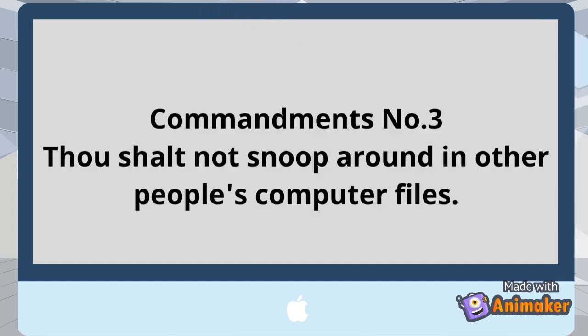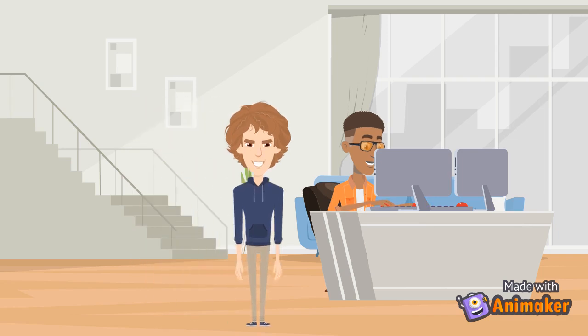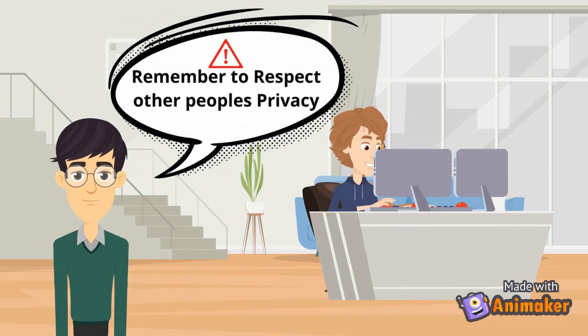Commandment number 3: Do not snoop around in other people's computer files. It is unethical to look at other people's computer files or works. Everybody should know and practice the word privacy.